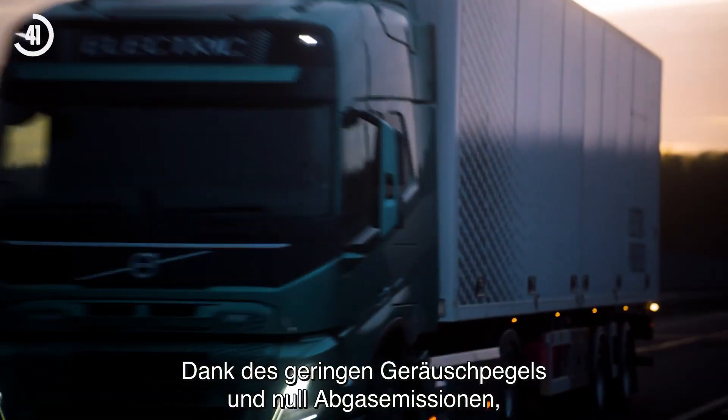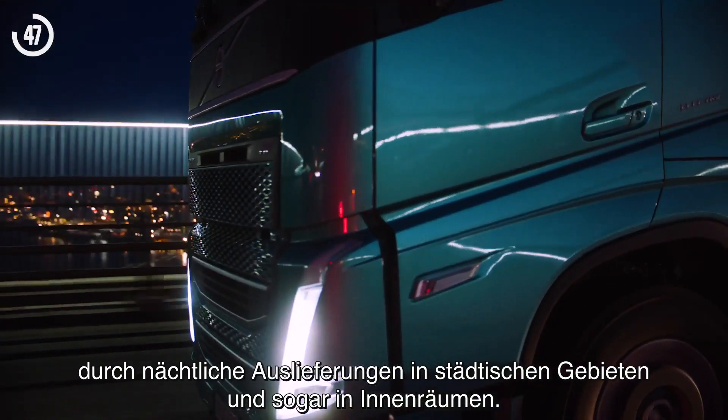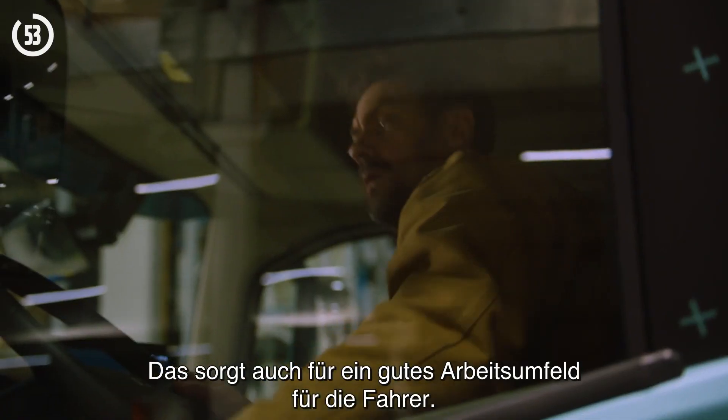Thanks to low noise and zero exhaust emissions, electric vehicles can avoid peak hour congestion by making deliveries in urban areas at night and even indoors. This also contributes to an excellent working environment for drivers.